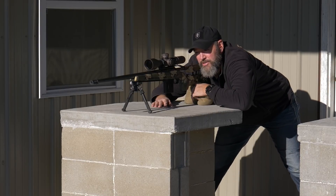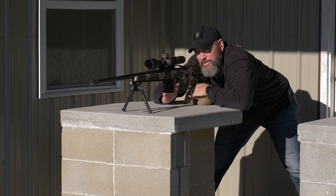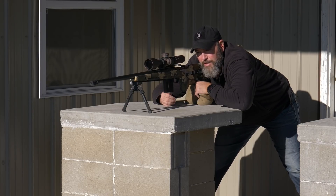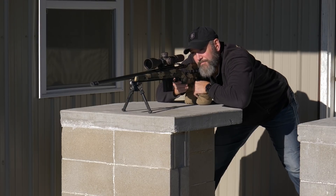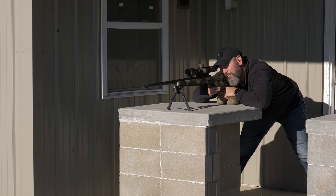Here we are from the bench, trying to square up straight behind the rifle, put it in my pocket and my cheek weld — everything the same as much as possible. Let's go ahead and see what our group does from the bench position. Again, I've got decent mirage down there coming off of a hill, and the sun is directly into my scope. We're going to do the best we can.